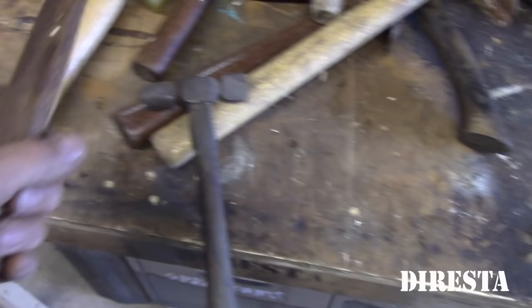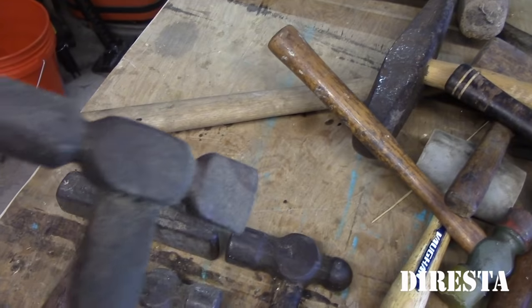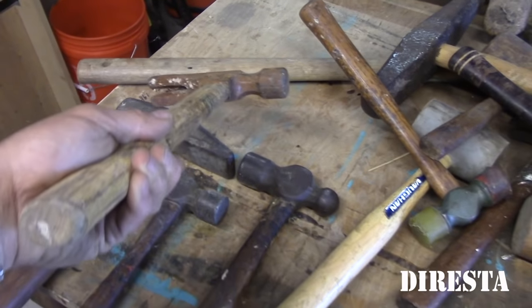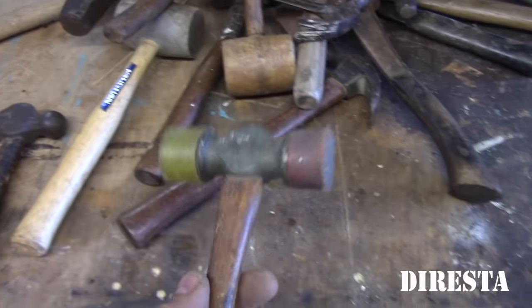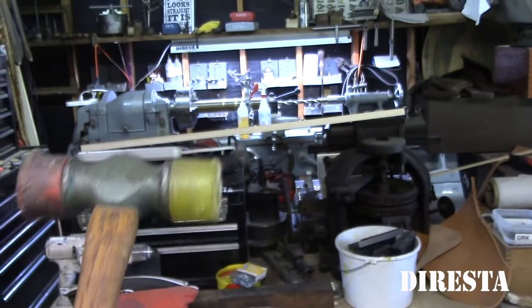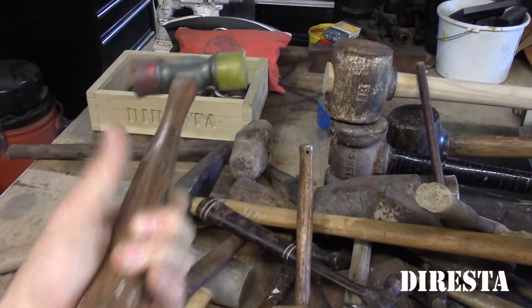Ball peen. Ball peen. Here's a little cross peen with a regular hammer head — that's pretty cool. Just a big old house hammer, looks like a framing hammer. Here's sort of a soft blow mallet. I used this on the lathe — it's always right on the lathe so I can bang tapers in and out.